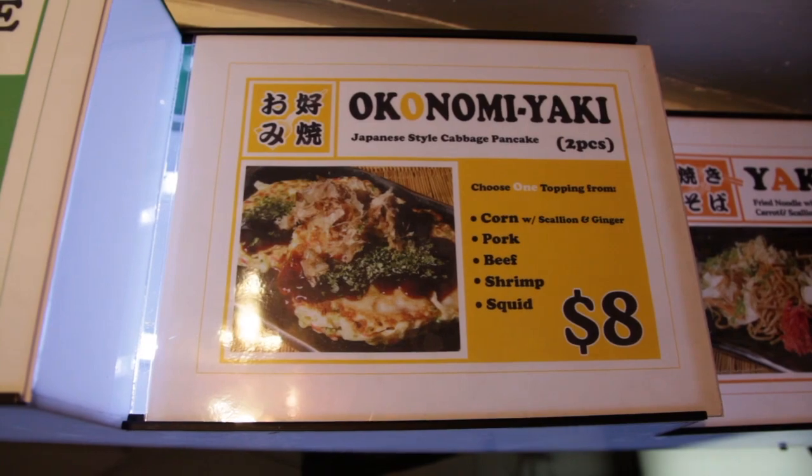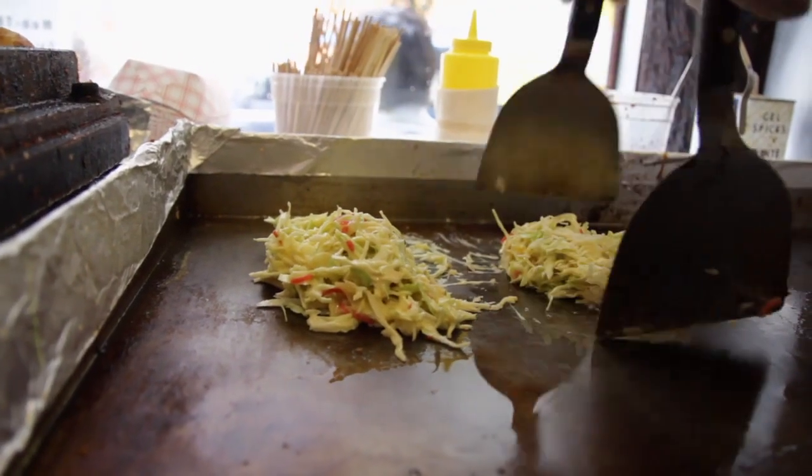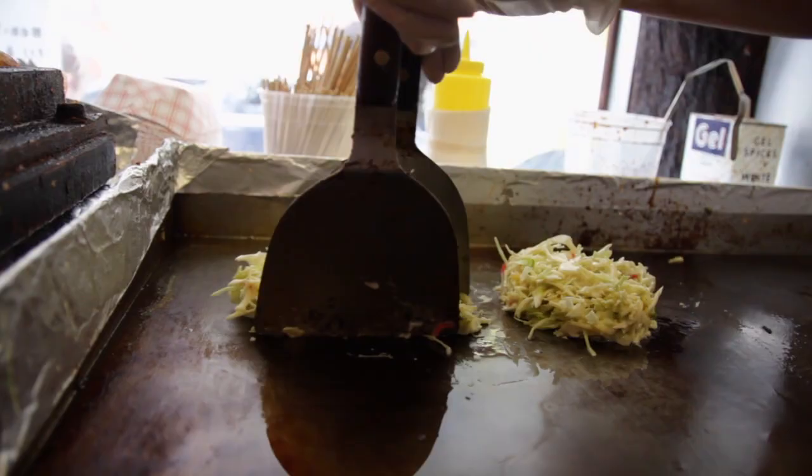Okonomi means favorite, and yaki means grilled. Otofuku makes the Osaka version of the dish, which uses a batter mixed with vegetables as a base.